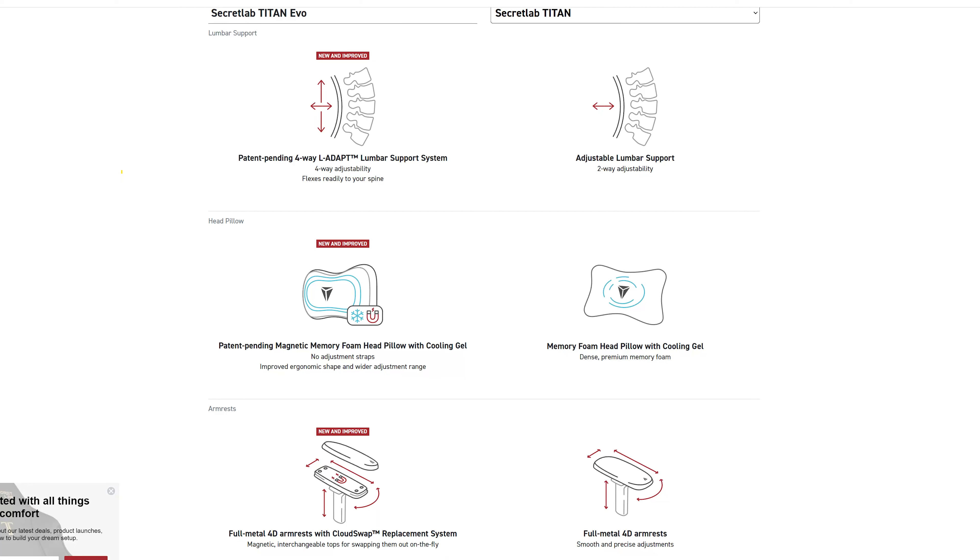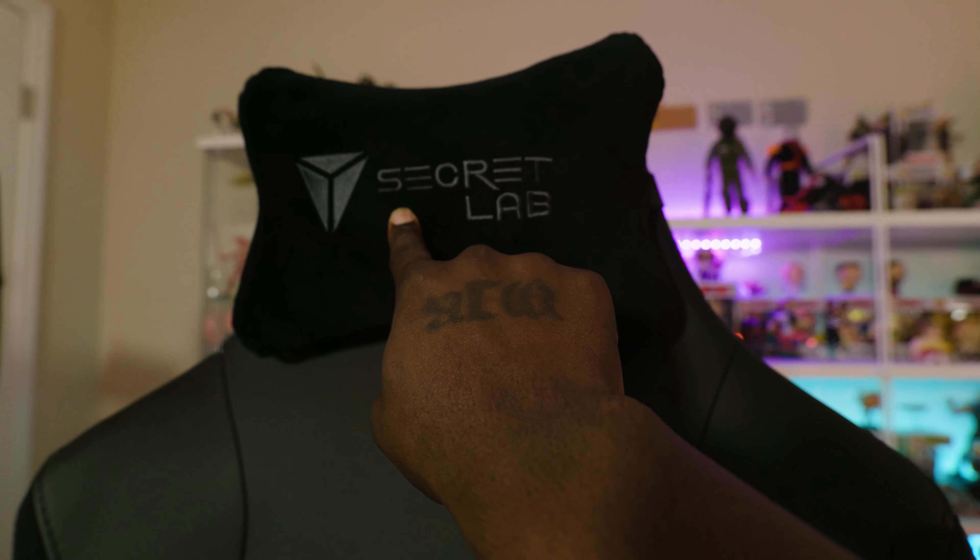The reason I went with the 2020 model over the 2022 is that the 2022 does have some really cool improvements. The armrests are magnetic, which is really cool. The pillow is also magnetic, and from what I've heard it's actually softer than this one — this pillow is all right, pretty comfortable, but the new one is a little bit softer and sticks up there with magnets.